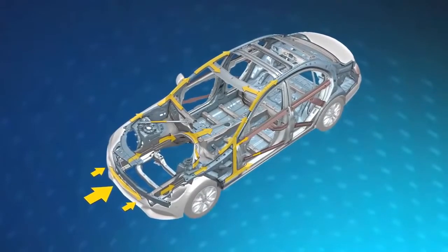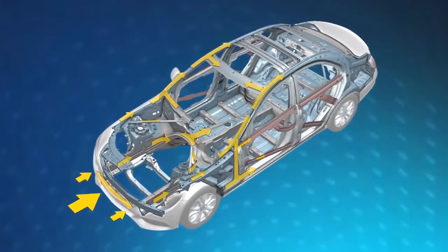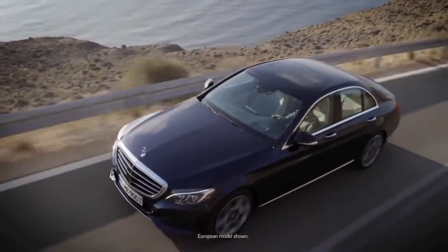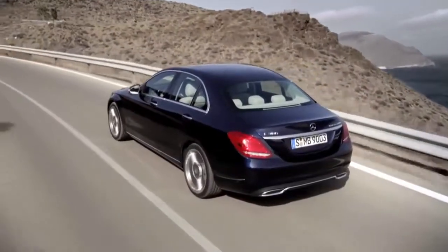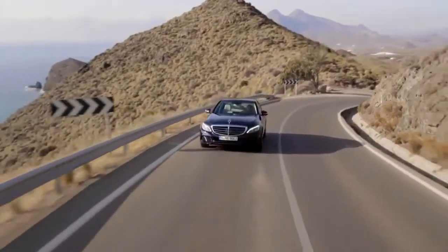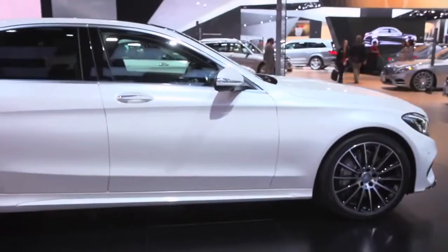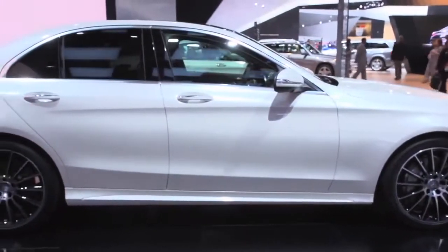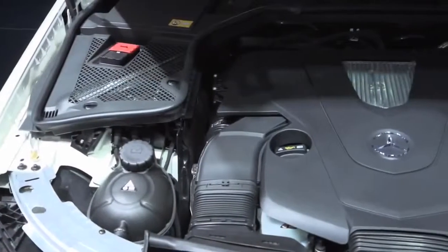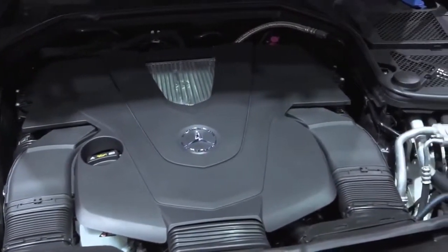The new C-Class is a lighter vehicle. We've used a hybrid chassis approach — a combination of aluminum and steel — to lighten the vehicle by over 200 pounds. We'll have the C300 4MATIC, which replaces the outgoing C250, featuring a four-cylinder turbo direct injection engine making 241 horsepower and 273 pound-feet of torque. We will also have a C400 4MATIC with a three-liter direct injection bi-turbo V6 making 329 horsepower and 354 pound-feet of torque.